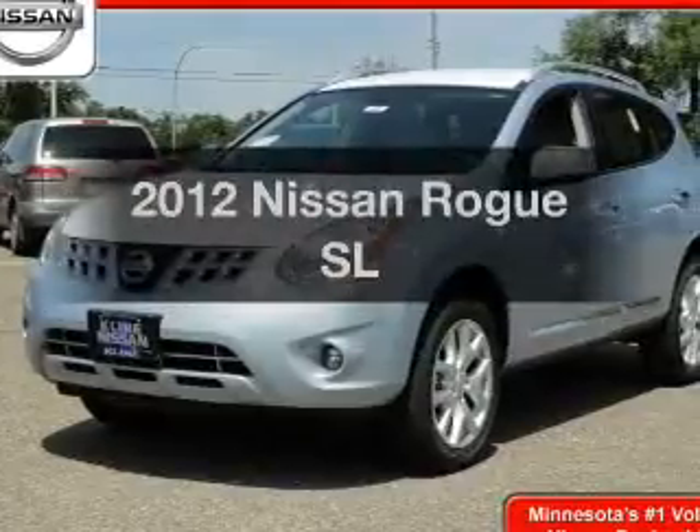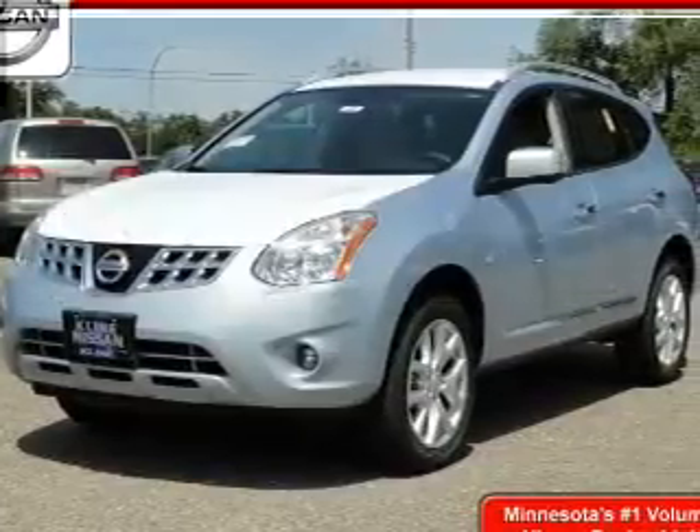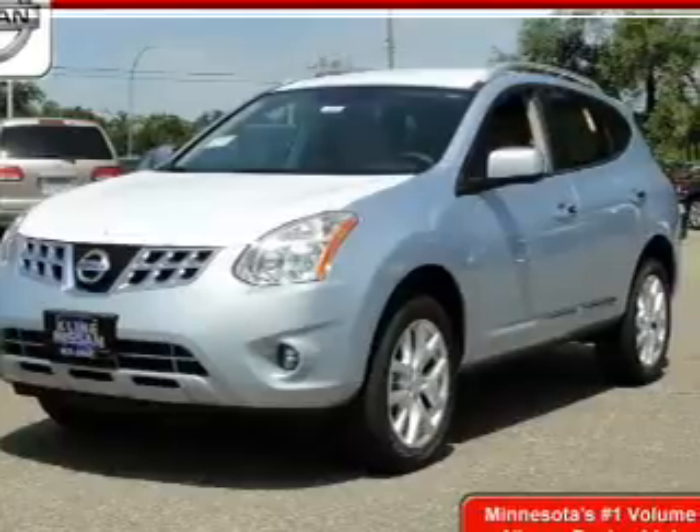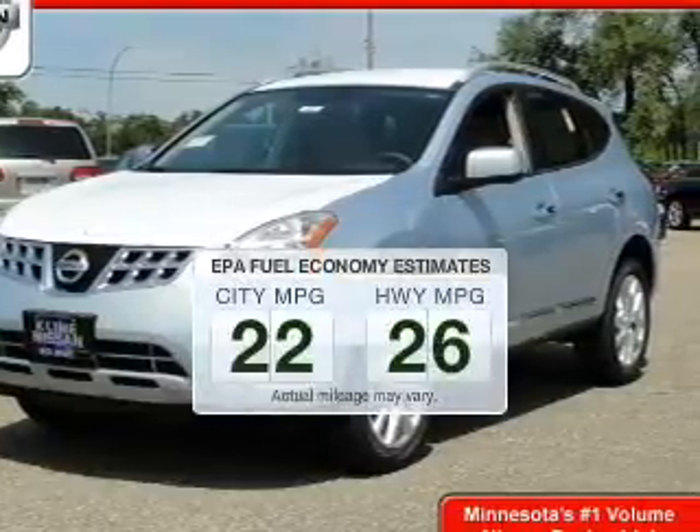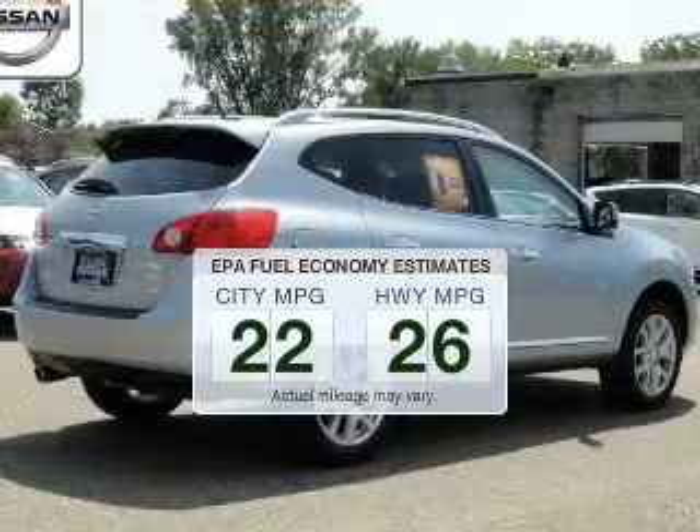Introducing the 2012 Nissan Rogue. If you're looking for an automobile with great attributes, look no further. In the city or on the highway, you'll spend less time at the pump with this fuel-efficient vehicle.